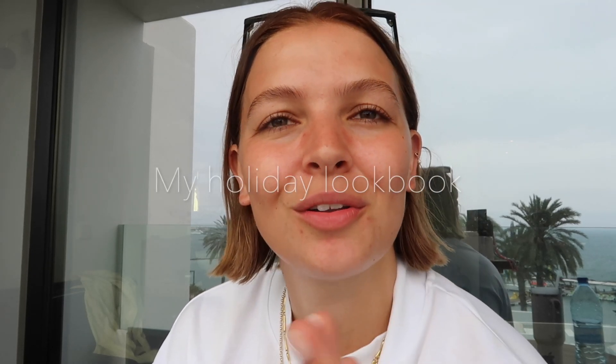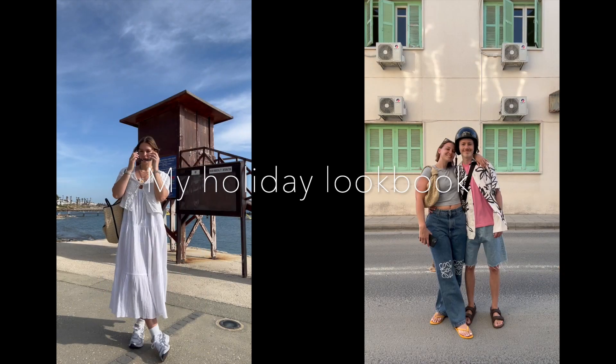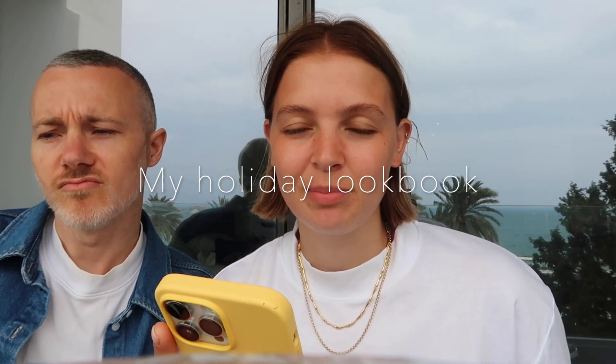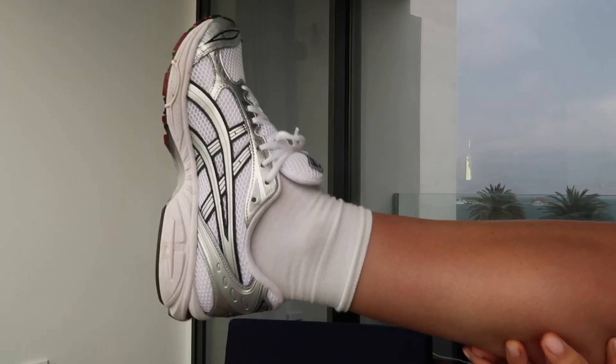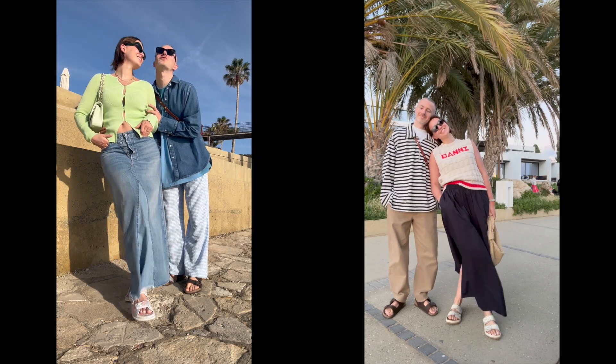Welcome back to my channel. My name is Holly Mercedes. We're heading home today and it's quite grey — I was going to sunbathe all day but it's actually quite cold. Even in a t-shirt I'm like, ooh, it's chilly. So I thought, why don't I do a wee vlog where I talk you through all of my holiday outfits?